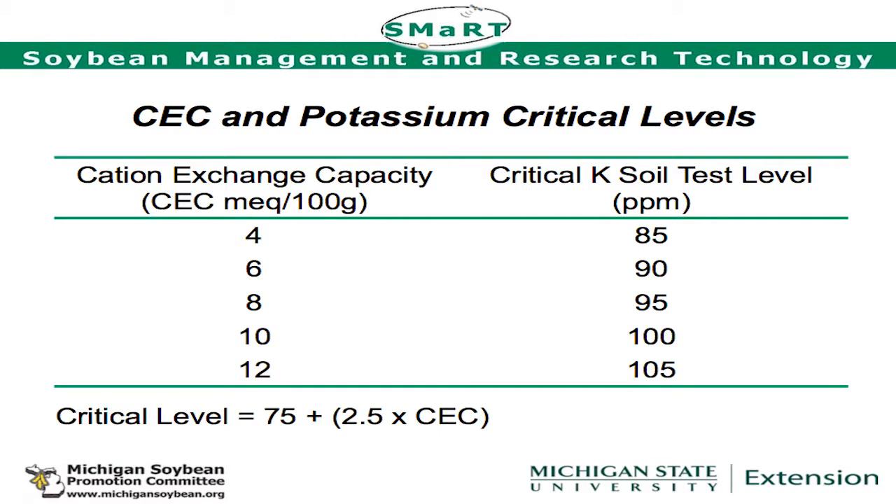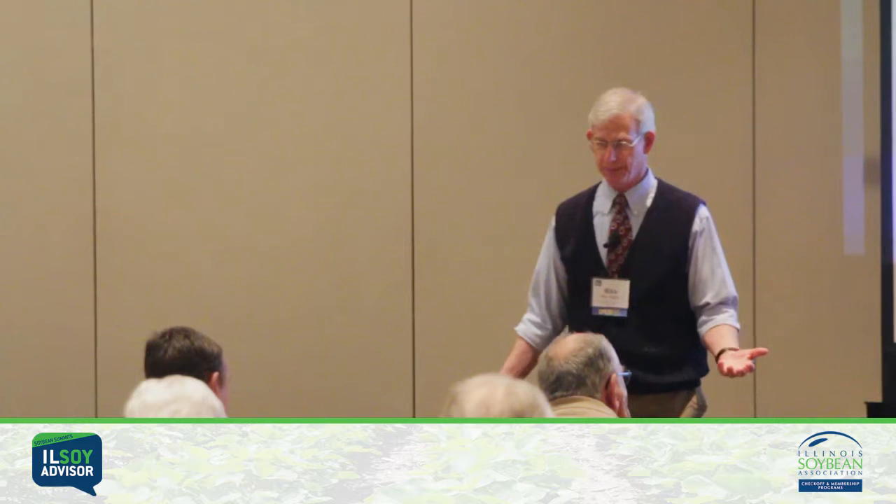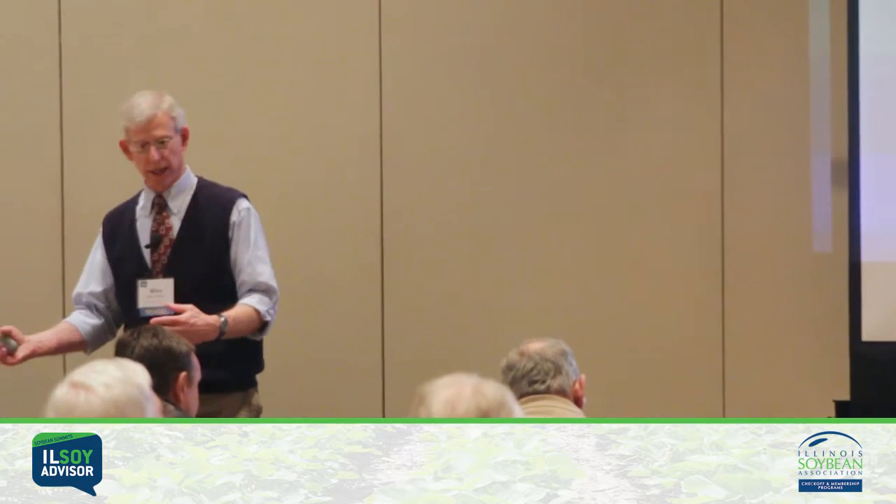For potassium critical levels, we take your CEC — maybe about 20 for typical Illinois soils — multiply it by 2.5 to get 50, add that to 75 to get 125 parts per million. Convert to pounds per acre by doubling it — that's 250. So the critical level for a CEC of 20 would be 250 pounds per acre, which is pretty close to what the Illinois agronomic guide shows at around 260 pounds per acre. You really want to build your soil tests up to that number and maintain them. Below that number, you will see an economic response to foliar fertilization, but not as much as if you took care of the soil first.